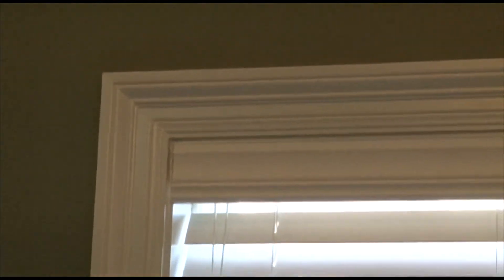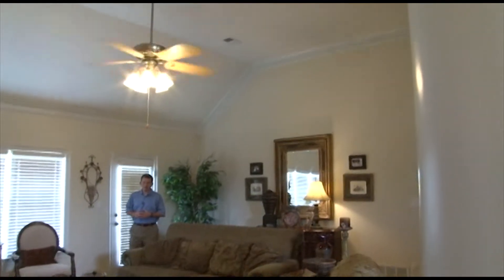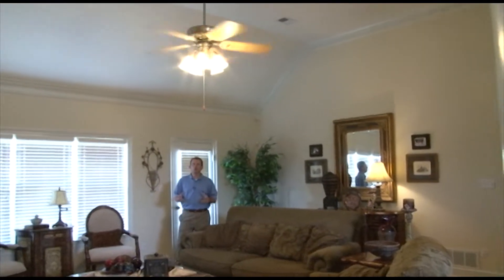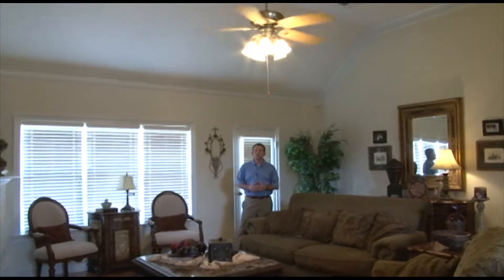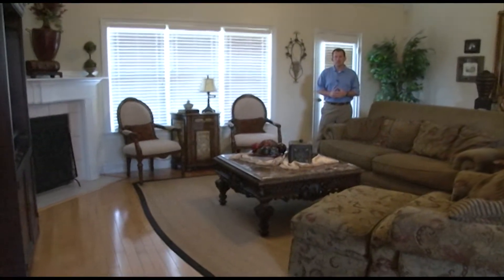Additional features of this home include wood-wrapped windows and two-inch blinds. The great room is massive and features high ceilings, crown molding, a custom light fixture with ceiling fan, and a triple window looking out on the back lawn and patio.